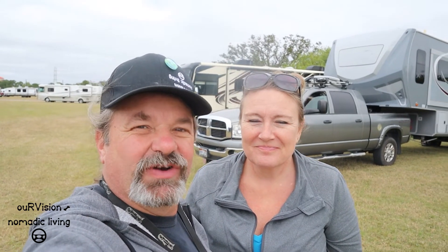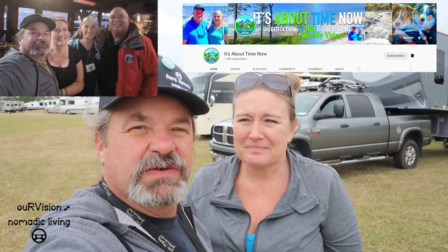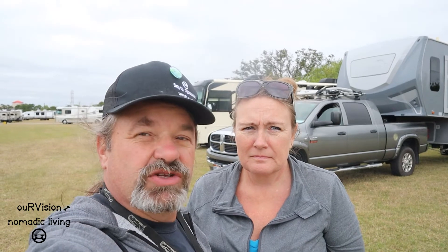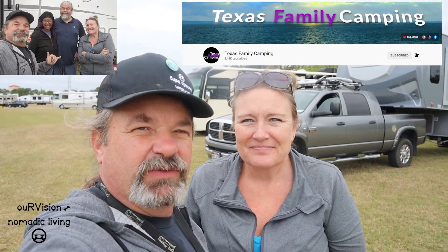We met some fantastic people. We got to meet up with Brad and Diana of It's About Time Now — put a link to their channel above. Absolutely a fantastic couple. They're from the Fort Myers area here in Florida and their channel, although they've been all over the country, mostly focuses on stuff and activities to do here in Florida. We also met up with Dave and Tanya of Texas Family Camping, who are a full-time family. Had a fantastic meet up with them — their link is above too.